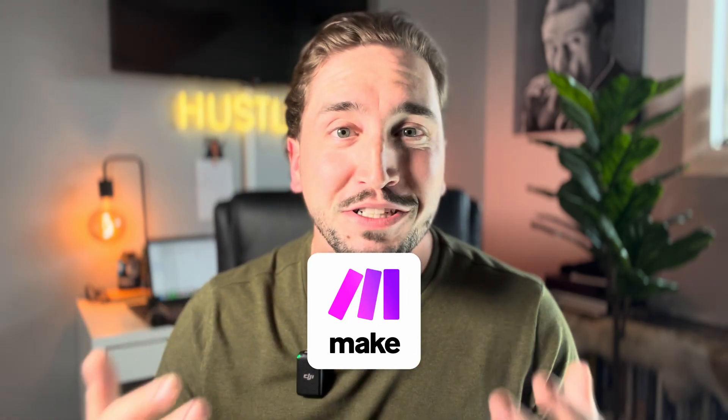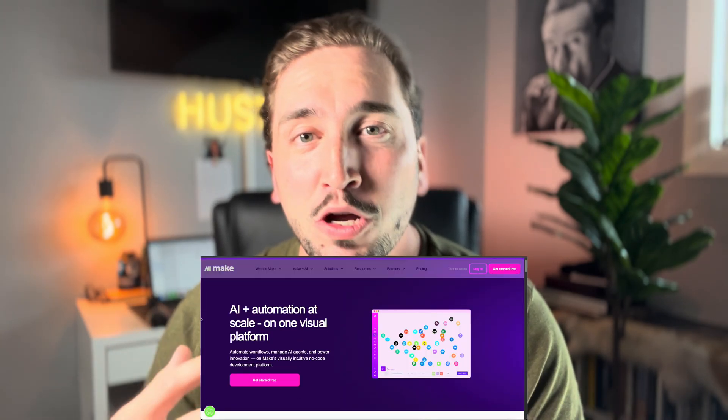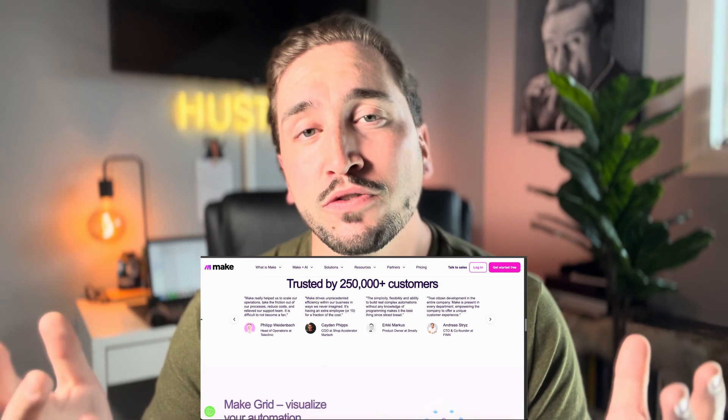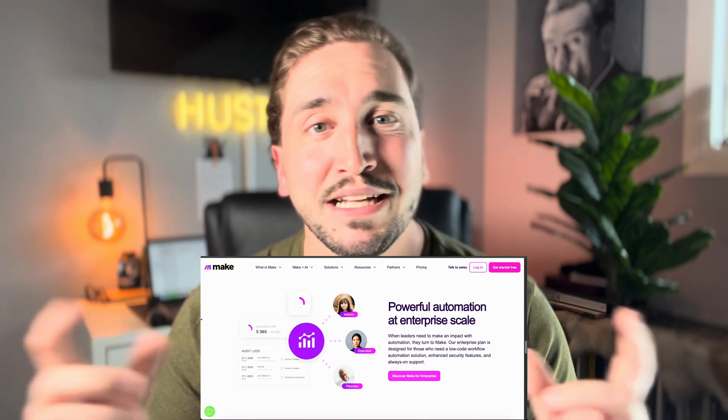Number four is Make.com — you've probably heard me talk about it a million times. It is my automation platform of choice. You can also use Zapier but I don't use it personally. Make.com is the platform I use for pretty much all of my automated workflows and connecting different apps together. You can think of it as a platform where your different apps speak to each other and transfer data. For example, you can bring Facebook leads into a Google Sheet and then email those leads via Gmail — connecting those three tools in one continuous flow. They have tons of native connections already built in.